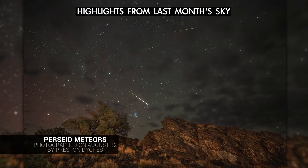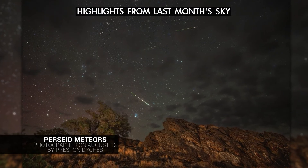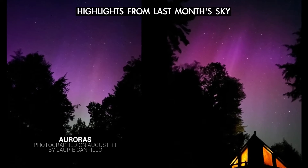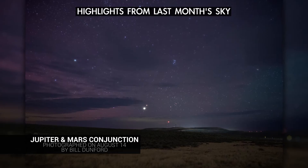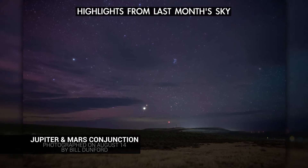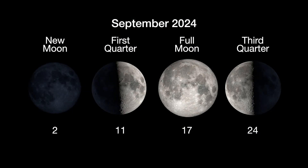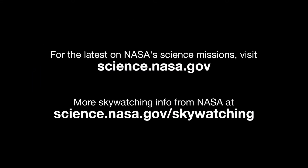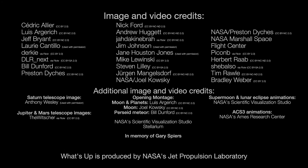Here are a few views of highlights in last month's sky. And here are the phases of the moon for September. Stay up to date on NASA's missions exploring the solar system and beyond at science.nasa.gov. I'm Preston Dyches from NASA's Jet Propulsion Laboratory, and that's what's up for this month.